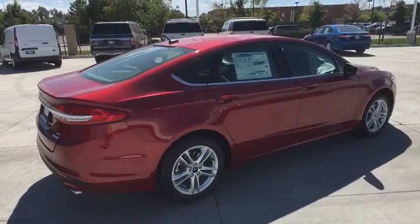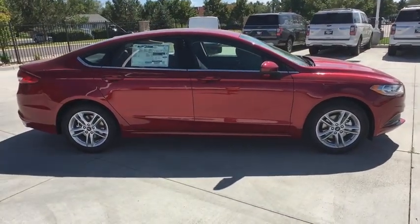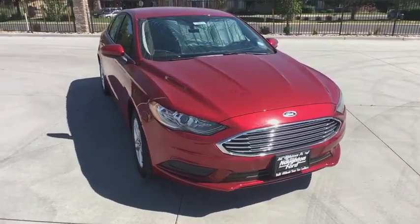Front floor mat, keyless start, aluminum wheels, front wheel drive, rear defrost, AM FM stereo radio, auto off headlights, electronic stability control, MP3 player, bucket seat.